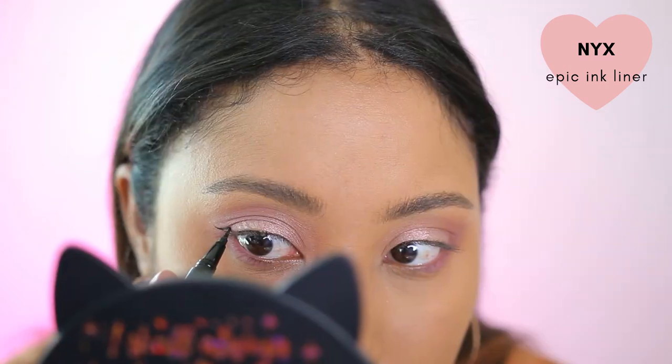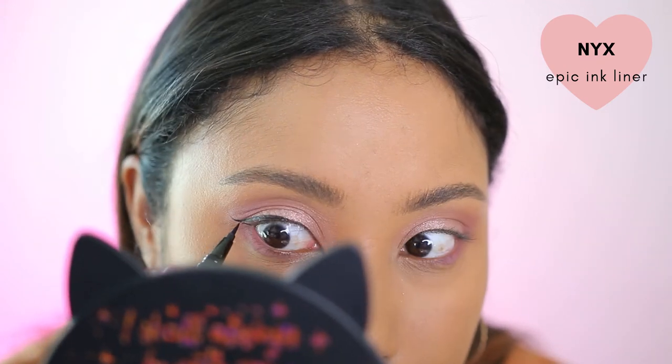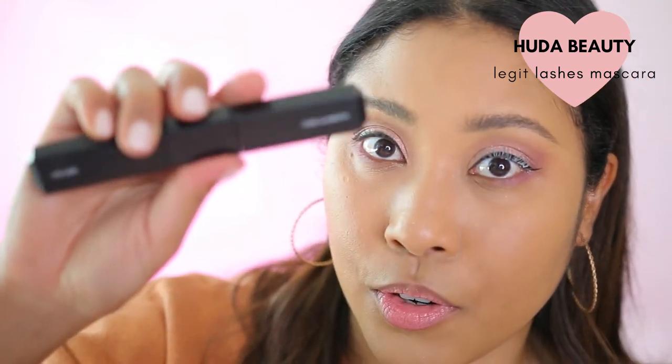This isn't new but it's one of my favorites so far. This is the NYX Epic Ink liner — I filmed a video trying this one out. And I'm going to be using the Huda Beauty mascara — the Legit Lashes — this is one of my favorite mascaras at the moment. It has two sides, one for volume and one for curling and length.